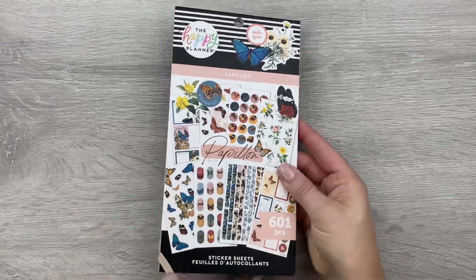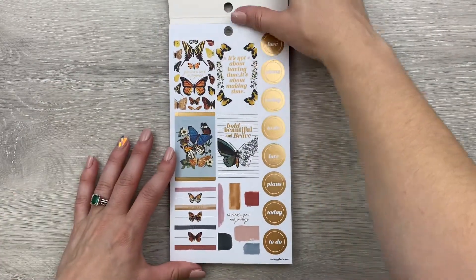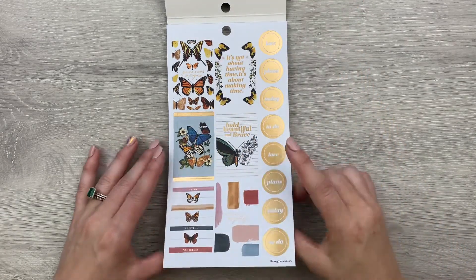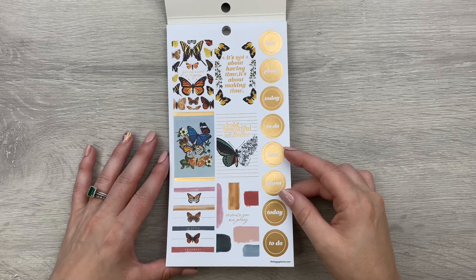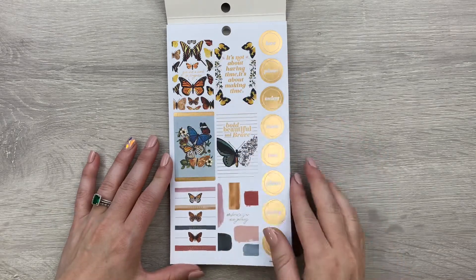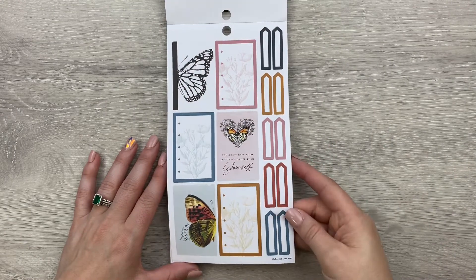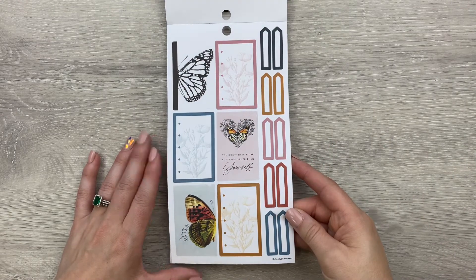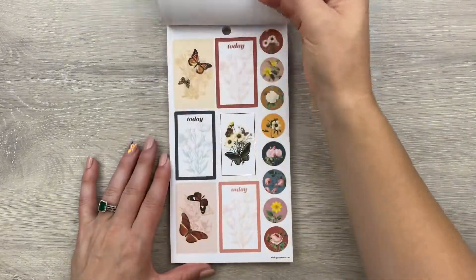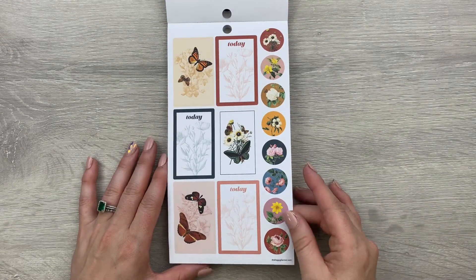All right, let's take a look inside. Oh my goodness — right away these are so beautiful and I love the colors. It's like just a little bit of a different color scheme than any of the books I have in my collection, but I just love the monarch butterflies, and these shades of color look so good with the butterflies.